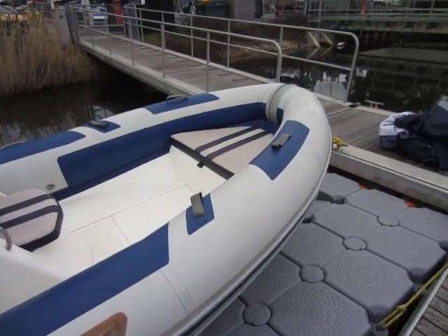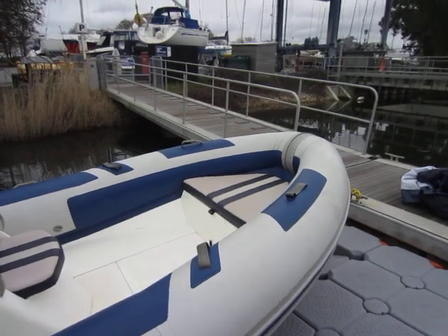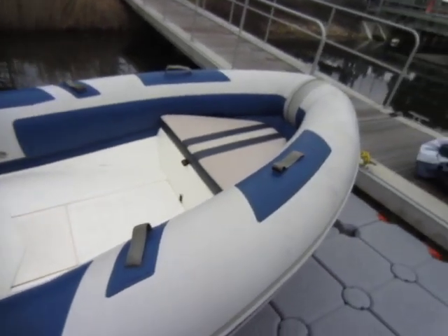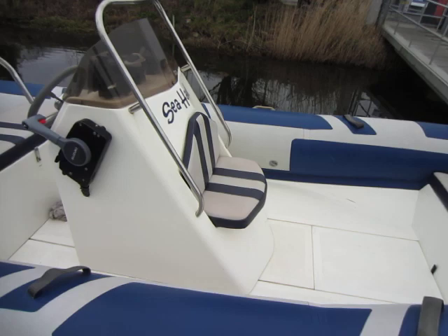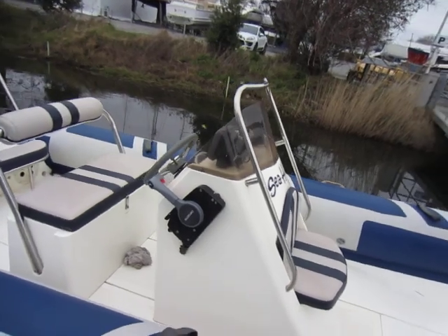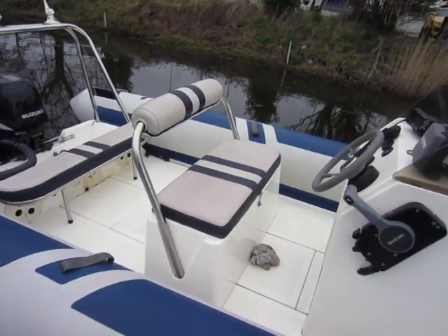Richard Martin boat shed, Chichester. Just looking at this Ribex 640 Explorer. Usual seating arrangement at the front, seat in front of the console, locker space in the floor, lots of handholds, and more locker space in the main seating area.